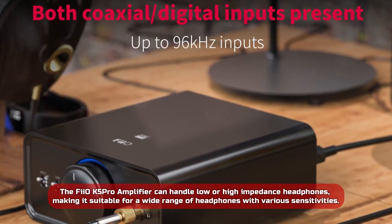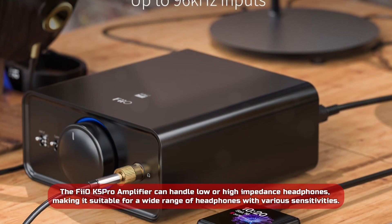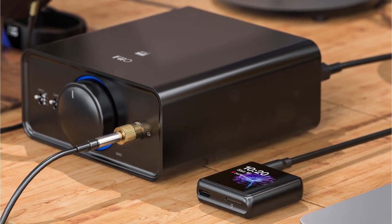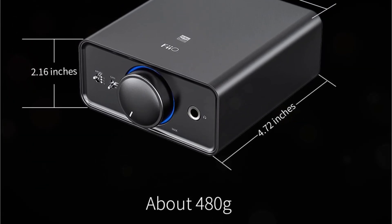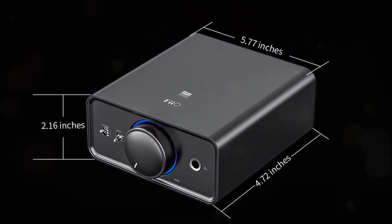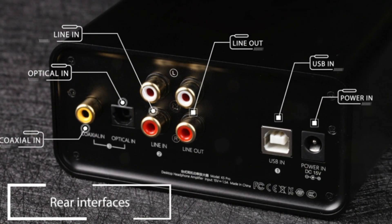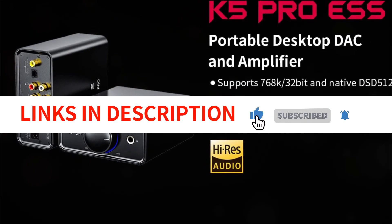The Fiio K5 Pro can handle low or high-impedance headphones, making it suitable for a wide range of headphones with various sensitivities. It can output up to 1.5 Watts under a 32-ohm load and up to 20 VPP at 300 ohms, making it a powerful and versatile amplifier. One of the best features is the ADC volume adjustment that allows you to smoothly adjust the volume in fine increments without any undesirable noise or channel imbalances. Overall, the Fiio K5 Pro is an excellent choice for audiophiles who want high-quality sound, versatility, and convenience in one package.